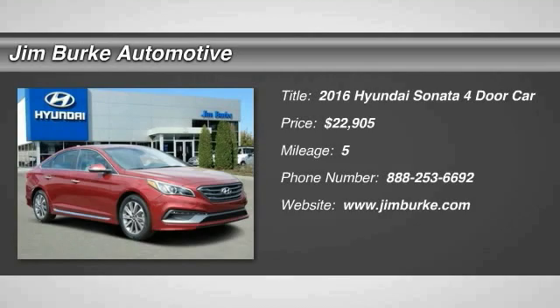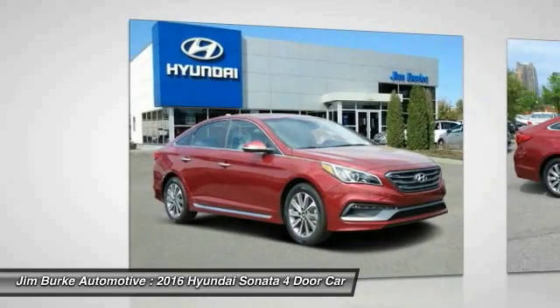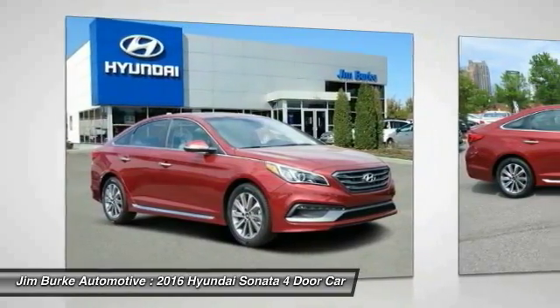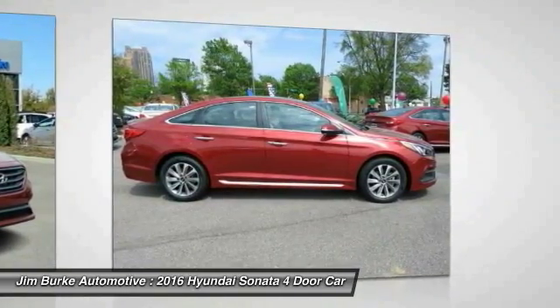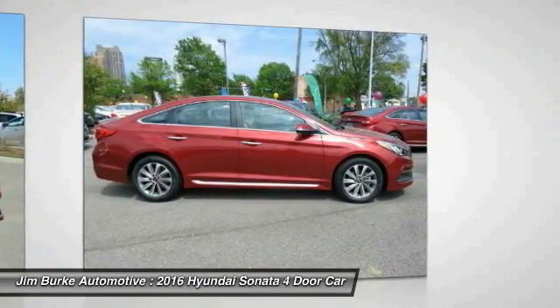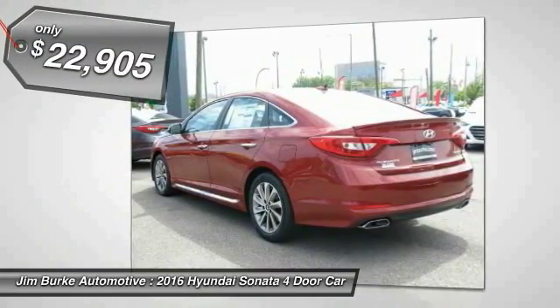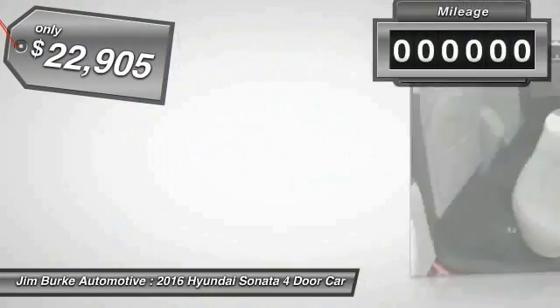The Sonata has a long list of technologically advanced interior features and options that make driving safer, more convenient and much more fun. Don't forget the exterior corrosion protection, a 14-step roto-dip system that provides unmatched protection for your Sonata, and is priced below $25,000.